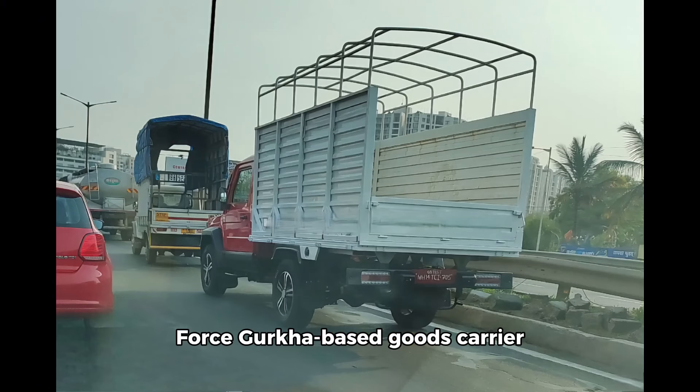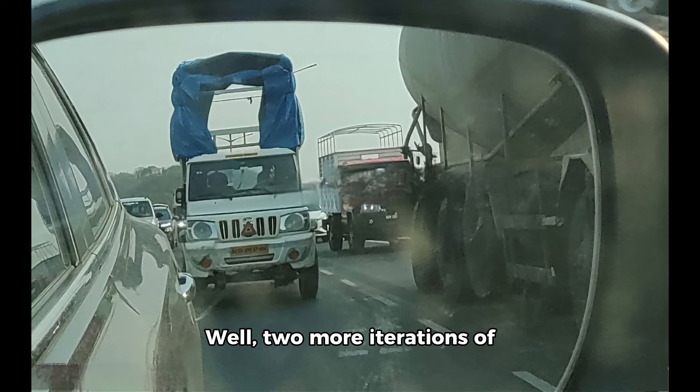Scoop! Force Gurkha-based goods carrier spied testing. Force Motors recently launched the five-door version of the Gurkha in the Indian market. Two more iterations of the Gurkha are in the works. Last month, a dual-cab pickup was spotted, and now there are spy images of a goods carrier.